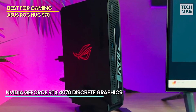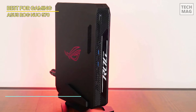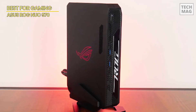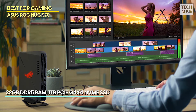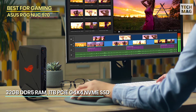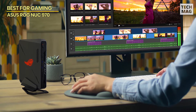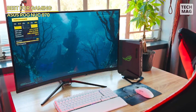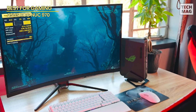With 32GB of DDR5 RAM and a 1TB PCIe Gen 4x4 NVMe SSD, you'll get lightning-fast performance and more than enough storage for all your files, games, or media. But it's not just about what's inside — the ROG NUC 970 also looks the part with ARGB lighting that lets you customize your setup and make it pop. Plus, it comes with a vertical stand, so you can display this beauty however you want.